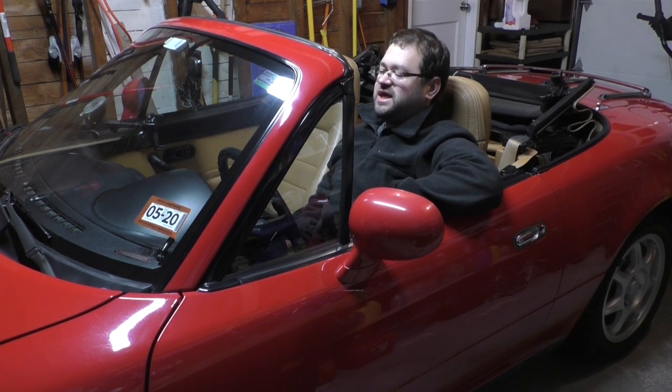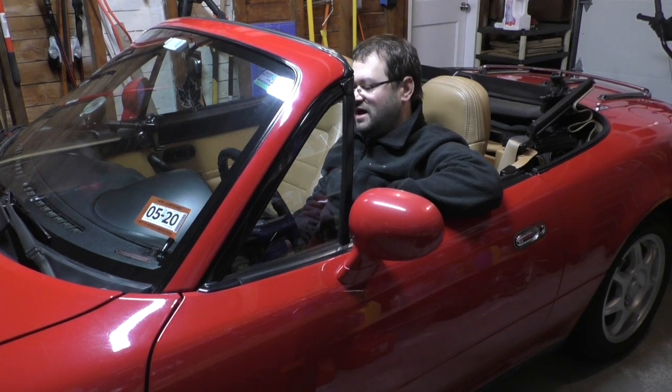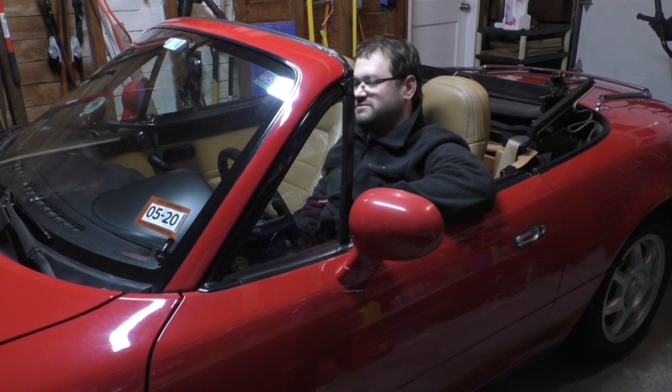The other thing about this car is I had a lot of flat tires. In my entire driving career, I think 80 to 90 percent of my flat tires were in that damn Versa. Strange.